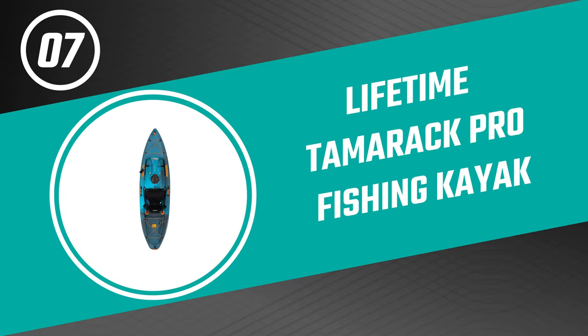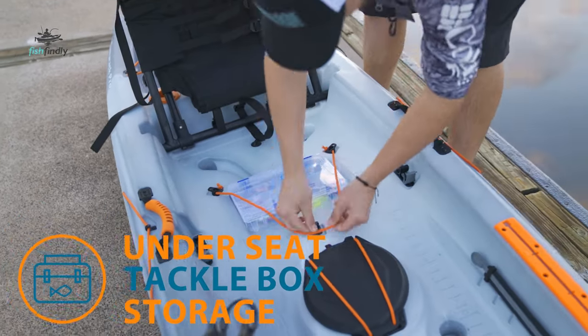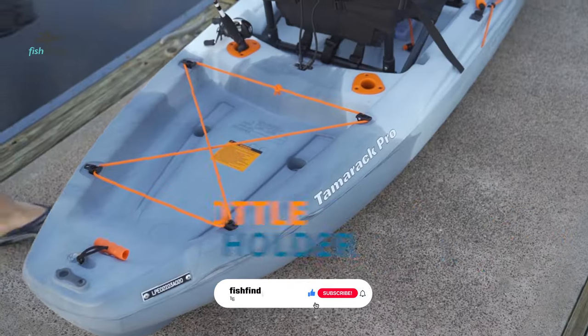Next up on our list is something you should really give a shot — it has really attractive features and great value for the money. Number seven: the Lifetime Tamarack Pro Fishing Kayak. This Tamarack Pro fishing kayak from Lifetime makes for a great kayak for easy transportation. It is a sit-on-top kayak built to take your fishing trip to the next level.